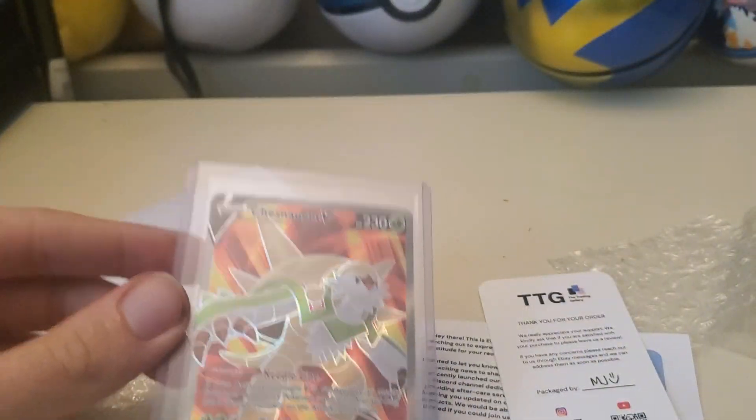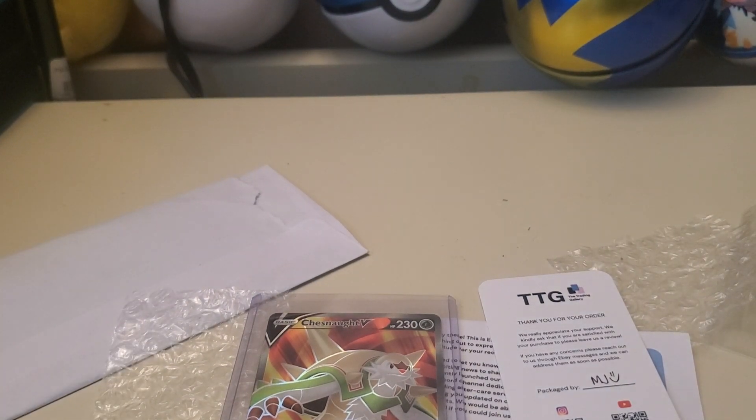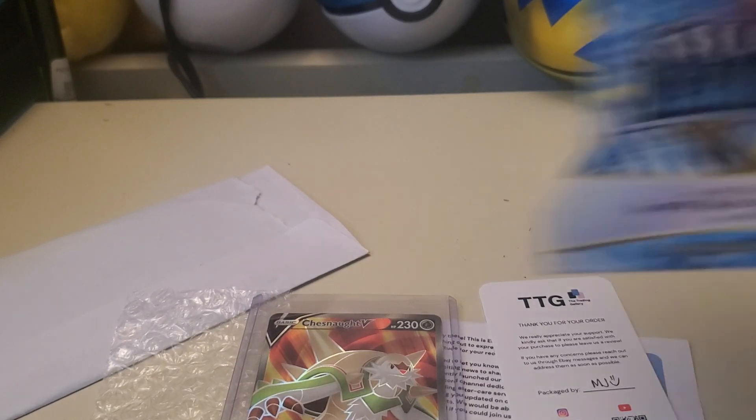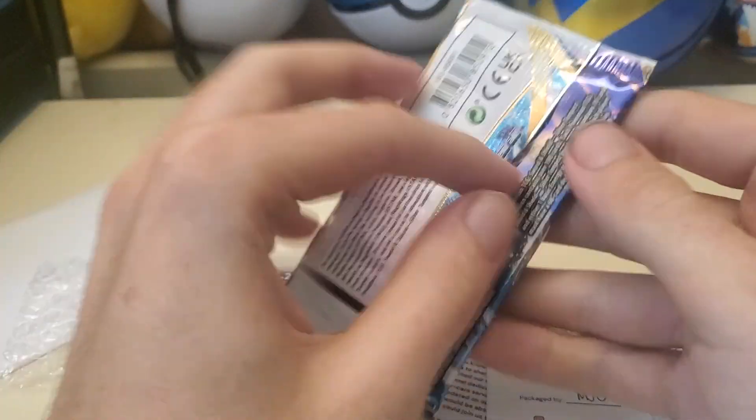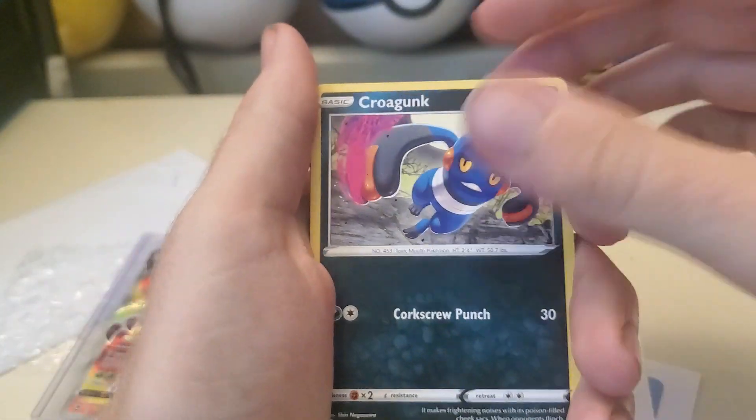The Trading Gallery. Did we open a pack? I haven't opened a pack in a while — we'll open one. Honestly, let's do it like this. Random Silver Tempest.